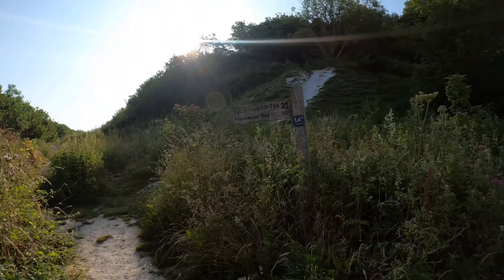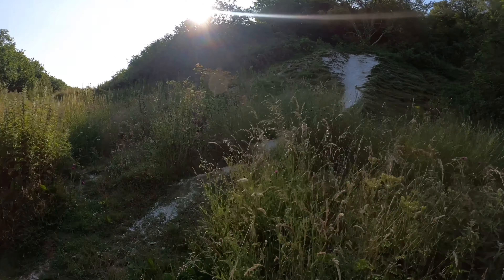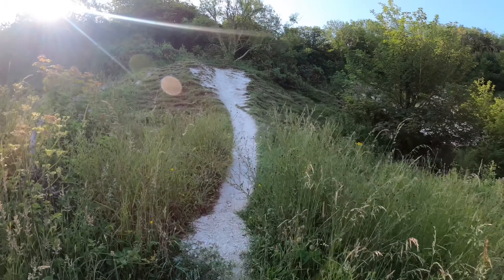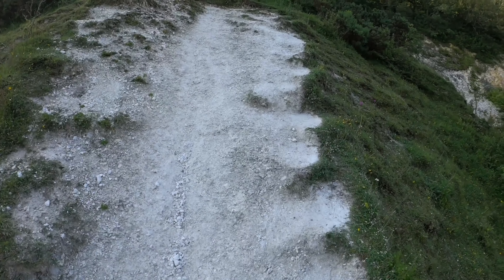This morning I'm doing the Needles and Tennyson Down walk, so I'm in the car park. It's about quarter past eight in the morning, the weather's beautiful — it's been beautiful all week. There's the footpath I think I'm taking; it goes to Freshwater Bay and the Needles, up here somewhere. I've got the route on my watch downloaded from the National Trust. Let's get going — there's a nice steep hill just to start off.